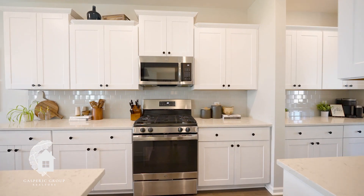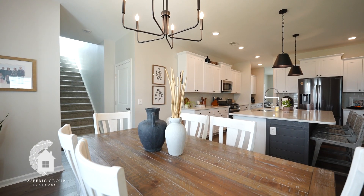This home features upgraded light fixtures, a fireplace, two beautiful porches, and a fire pit out back.